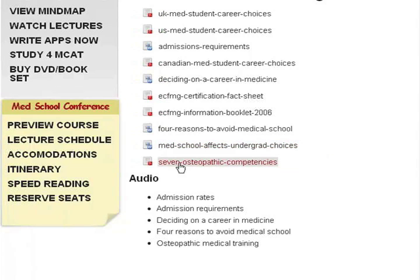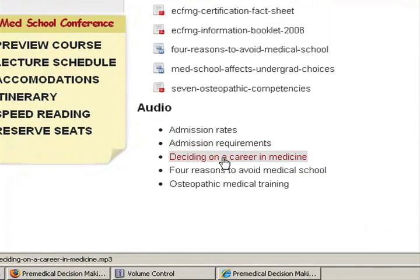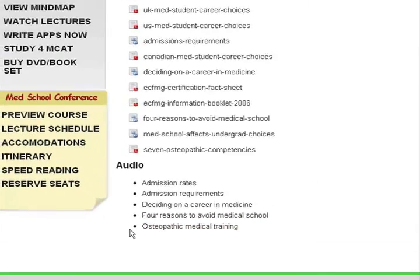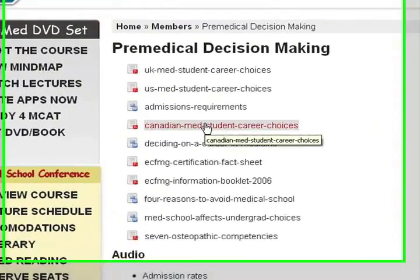And then here are the seven osteopathic competencies — this is what the DO schools are looking for in a pre-med applicant. Then I have podcasts on admission rates, admission requirements, deciding on a career in medicine, four reasons to avoid medical school, and osteopathic medical training — what makes it so different, or is it different at all? That's what you get whenever you log in to medicalmastermindcommunity.com.